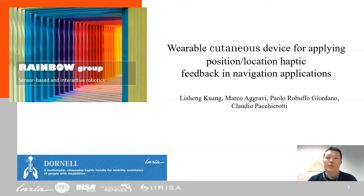I'm Nisheng Kwon, a PhD student at Nguyen Sen-Yen. In this talk, we're going to focus on our current work for the design of a haptic device for navigation.